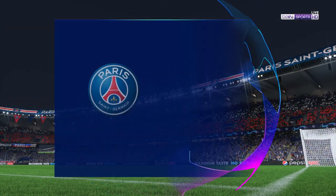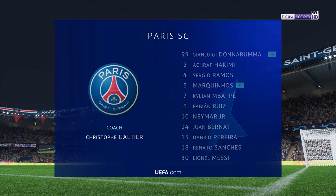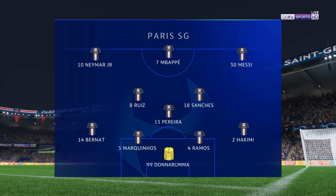Here's how the lineup looks for PSG: Gianluigi Donnarumma stands between the posts, Sergio Ramos plays alongside Marquinhos in central defense, and the main threat in attack today should be Kylian Mbappe.